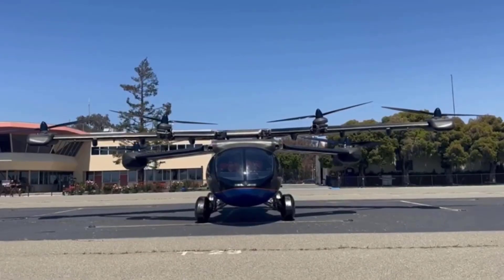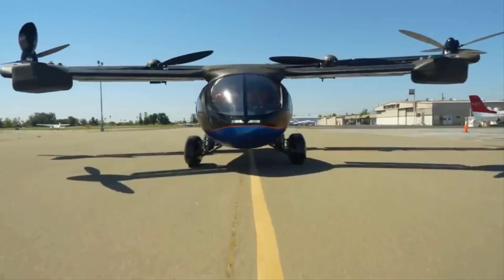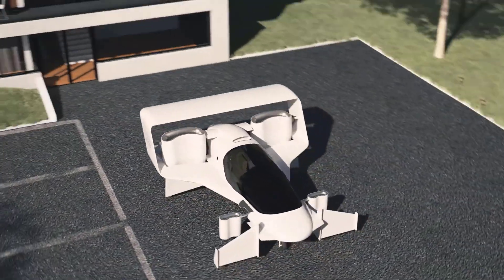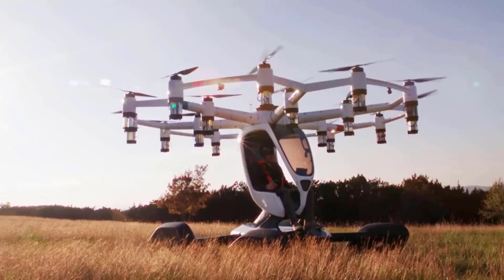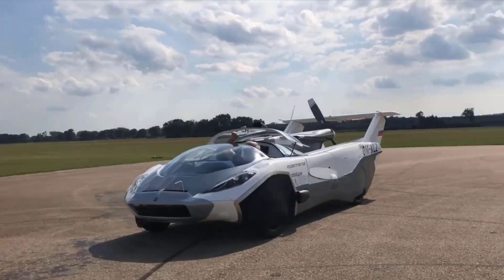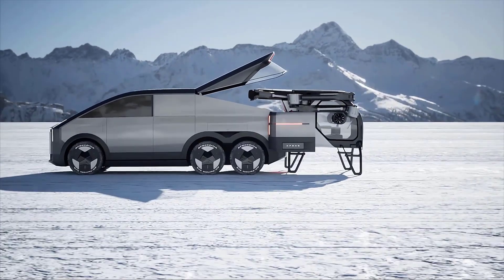Welcome to the future of transportation. The dream of flying cars, once a vision confined to science fiction, is rapidly becoming a reality. From sleek futuristic designs to cutting-edge technology, these 15 amazing flying cars represent the pinnacle of innovation in personal and commercial air mobility. Whether you're fascinated by soaring above traffic or intrigued by the technological marvels that make these vehicles possible, this list will take you on a journey through some of the most impressive flying cars ever conceived. Buckle up and prepare for liftoff as we explore these extraordinary machines transforming how we think about travel and the skies above.